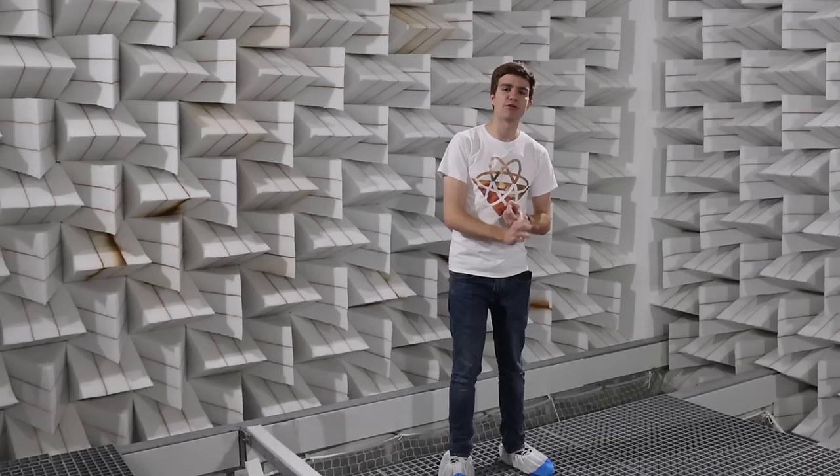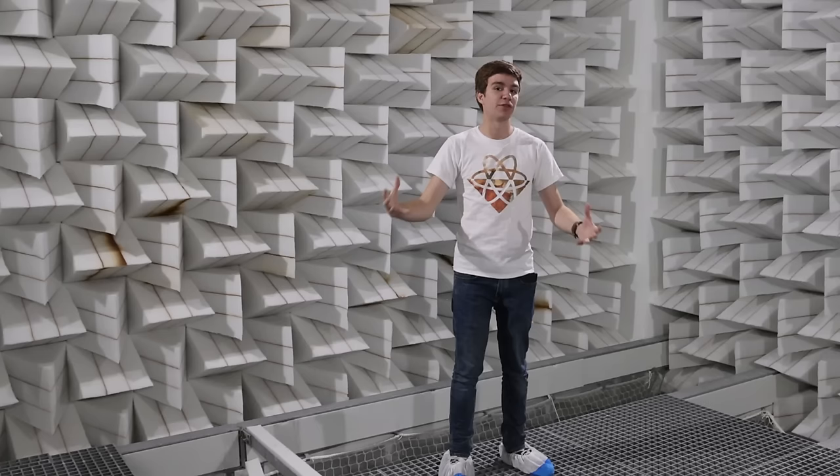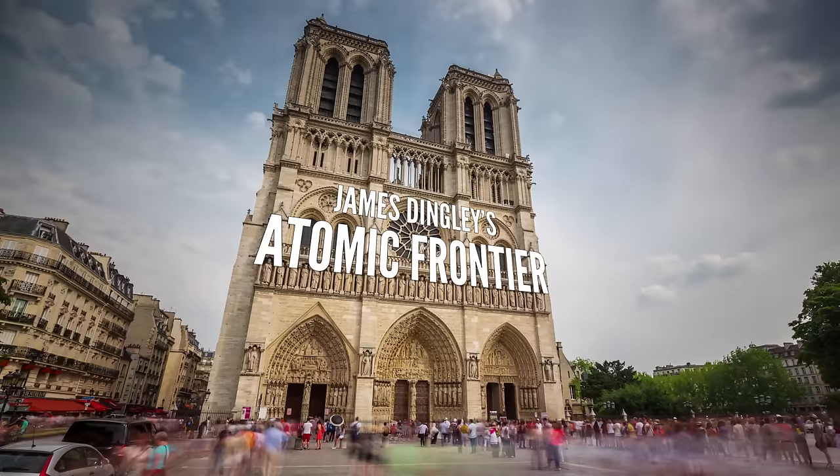In today's episode, we'll be finding out how this program works, how it's being used to renovate the real cathedral, and we'll learn a bit more about our musical heritage.